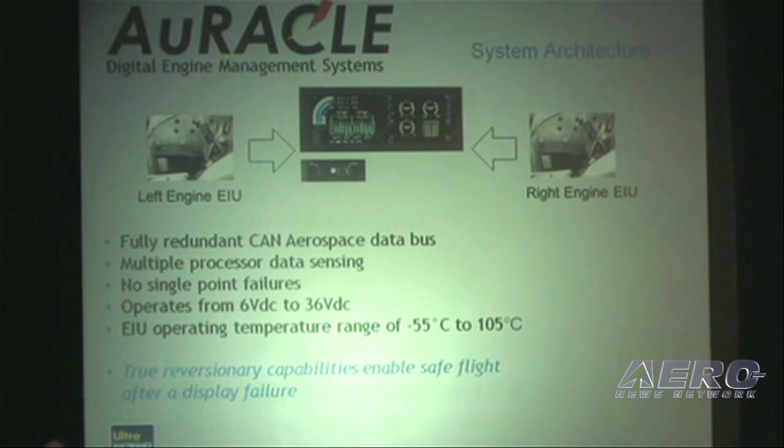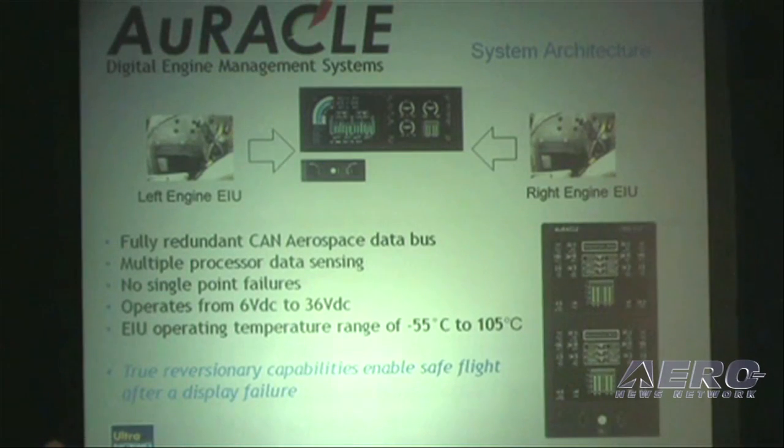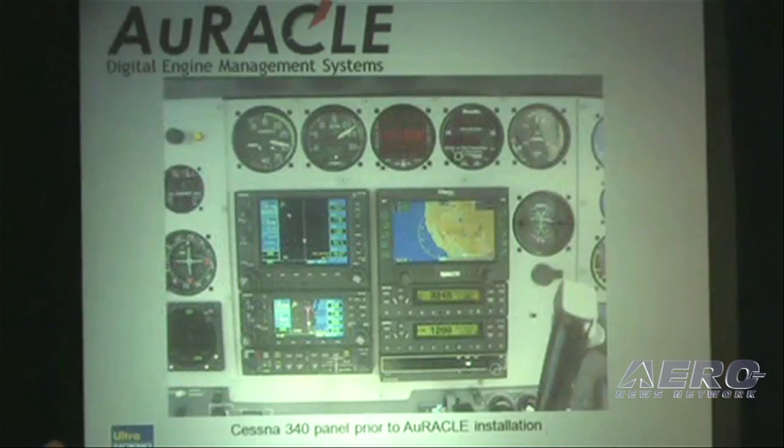These are actually two individual systems incorporated into one. As you can see on the screen, we've got the ability to transpose information from one screen to the other in the case of an in-flight display failure.